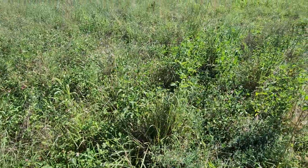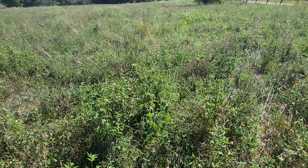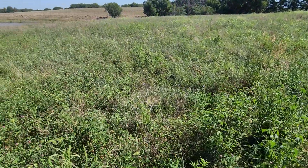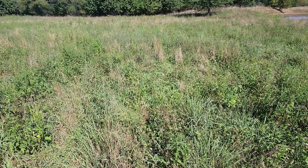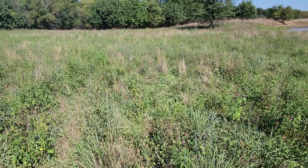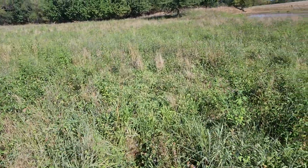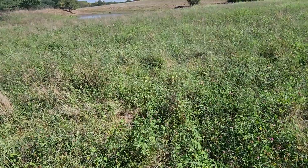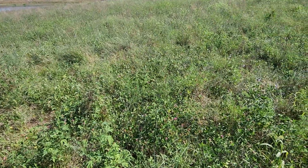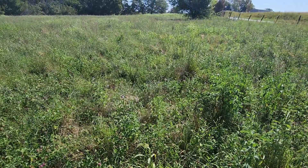Of course we've got the giant ragweed here, which sheep and goats love. This pasture has been grazed — it's probably been 45 days since it's been grazed. Look how it's come back. This had some rain, but not what you'd call our normal rainfall. I can't tell you exactly how much, I could probably look it up.